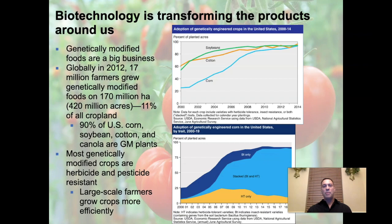It's a big deal what's going on. When I was a kid, most food was not genetically modified. Now it's everywhere and it's big business. Globally in 2012, 17 million farmers grew genetically modified foods on 420 million acres — about 170 million hectares, which is 11% of all cropland. In the United States it's more pronounced: 90% of U.S. corn, soybean, cotton, and canola are genetically modified. Most genetically modified crops are herbicide and pesticide resistant, so you can wipe out weeds in a field without killing the crop.